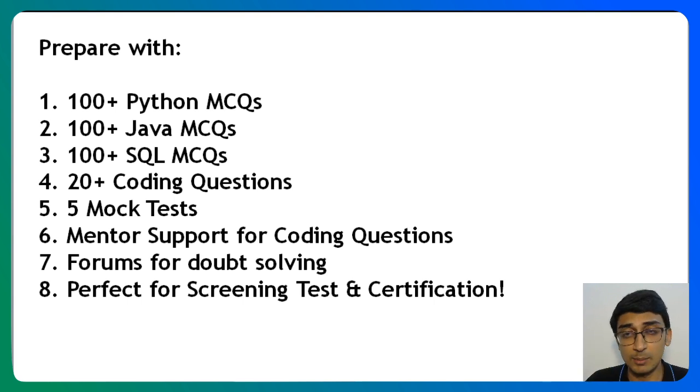In this course, you have about 100 plus Python MCQs, 100 plus Java MCQs, 100 plus SQL MCQs — basically all of the MCQs that NPTQ has asked before and some MCQs from our side. We have 20 plus coding questions — again, all previously asked NPTQ questions as well as a few coding questions from our side to help you prepare for the certification exam.